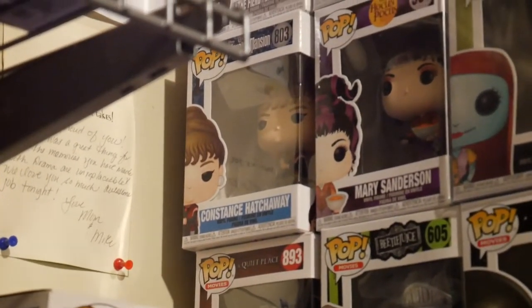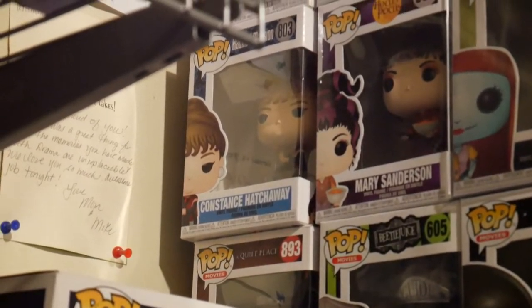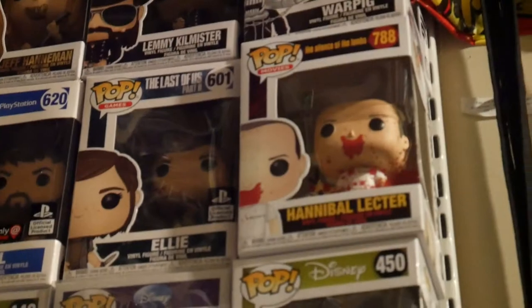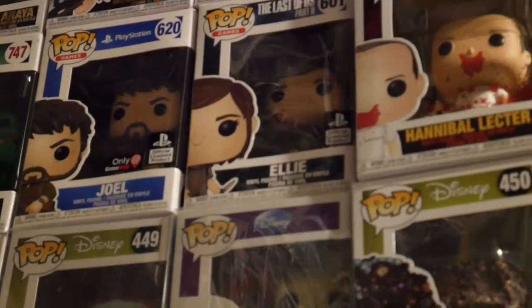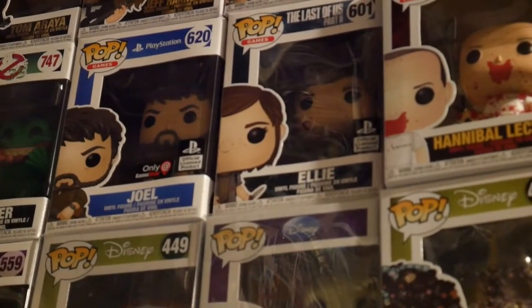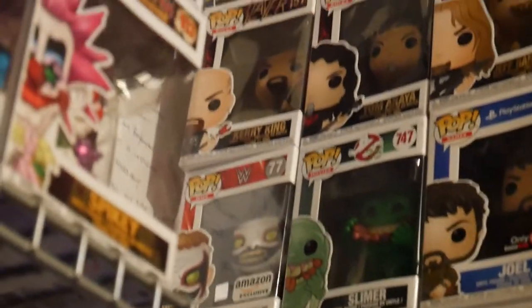Going up one more row, we have the portrait from the Haunted Mansion — that is Constance, one of the portraits where she's sitting on top of the tombstone with the axe on the guy's head. We have Mary Sanderson from Hocus Pocus — my goal is to get the other two witches. Sally from Nightmare Before Christmas, Jack Skellington, and Oogie Boogie. Up there we have Hannibal Lecter — Hannibal the Cannibal. Two new ones I just got are Joel and Ellie from The Last of Us — two of my favorite video games of all time.